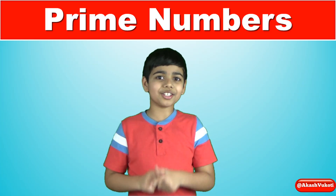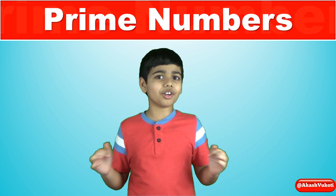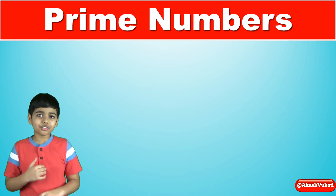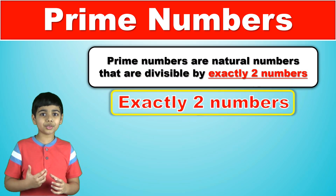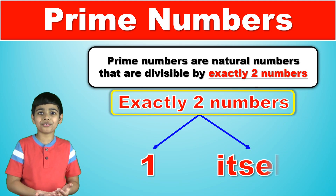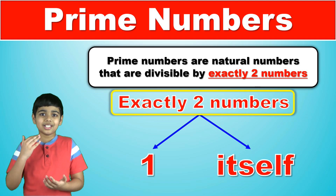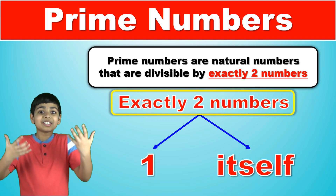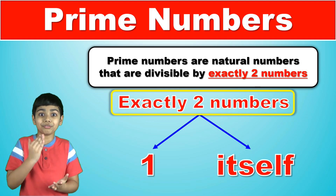Alright so today we are talking about prime numbers. First off, what are prime numbers? Well, prime numbers are natural numbers that are divisible by only two numbers. Those two numbers are one and itself. That means that prime numbers can't be divided any further and therefore are the basic building blocks of numbers. You simply cannot break them down further.